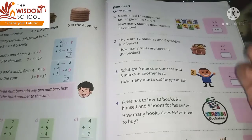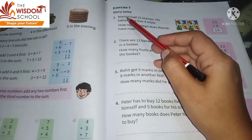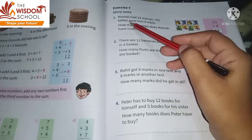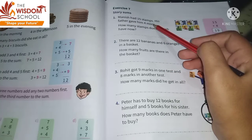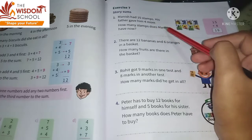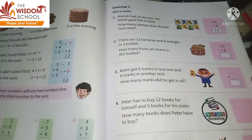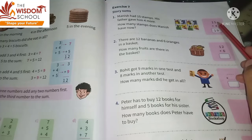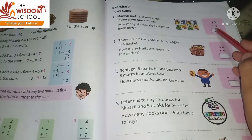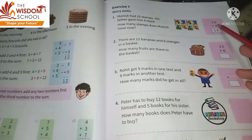So let's start solving. The first example is already solved. Manish had 15 stamps — yani Manish ke paas 15 stamps thay. His father gave him four more — yani uske dad nae ushe chaar aur stamps de diye. How many stamps does Manish have now? Toh here it is written fifteen, kyunki Manish ke paas fifteen stamps thay, dad nae ushe four aur stamps de diye, toh total Manish ke paas nineteen stamps ho gaye.